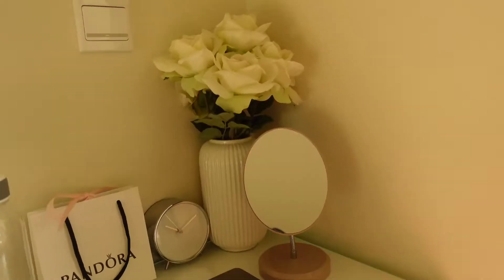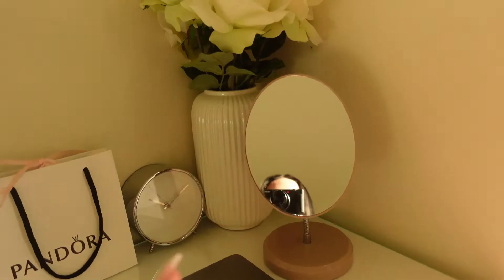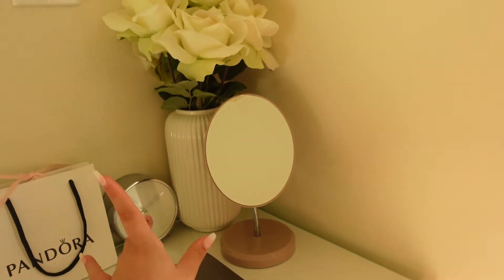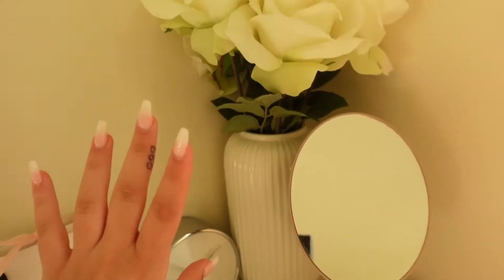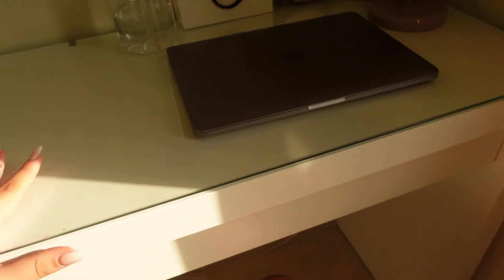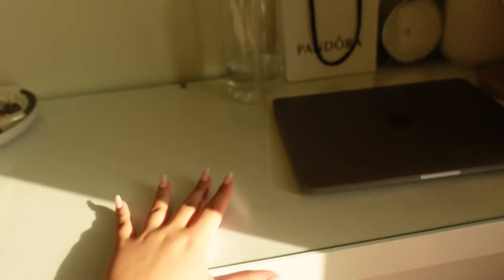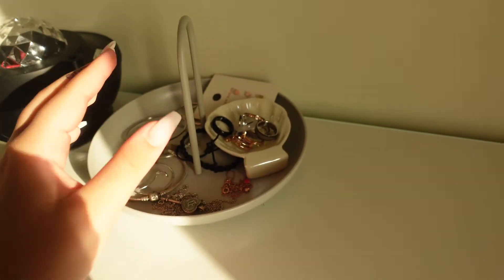I'm going to start off with where I film my videos, which is here on my dresser. This is where I normally put my camera when I film. Over here I've got this little pink mirror that I use to do my makeup and things, a really pretty white vase, and also this clock from IKEA. I'll show you guys all the furniture as you make your way through the video — it'll be linked down below.